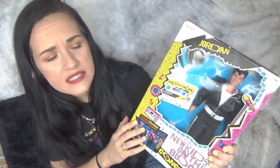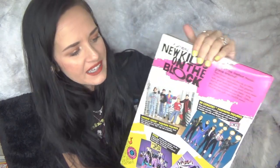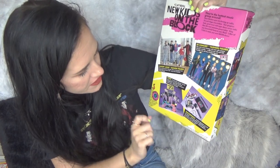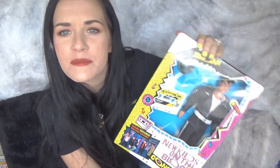Here we have Jordan. This is the only one that has a little bit of damage to the box — it's got a little crack right here in the plastic — which the person I bought it from was nice enough to let me know about before she took my payment. But I'm like, I don't care. It's all five of them, I want them all. His comes with a little hat. Here on the back it has the other dolls — the Hangin' Loose fashion figures and the in-concert fashion figures. Down here they have a phone, a little cassette player, and a little stage that you can buy to go with the dolls. I've seen it on eBay but I don't think I've seen one that still has all of the pieces.